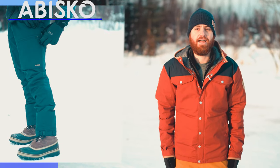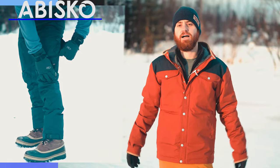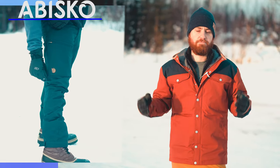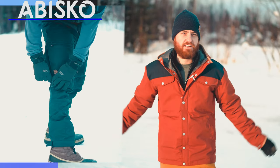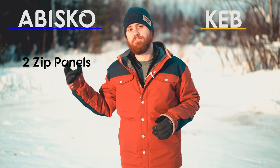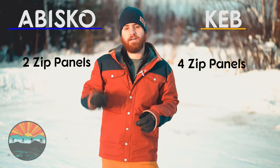The vents on the Abisko light trekking trouser are a bit different — there's only one vent per leg, near the top, and it's a single zipper. Feedback from staff is that this is really adequate; the bottom zipper wasn't needed on the Abisko, especially since it's a lighter fabric. So one vent per pant leg near the top is the setup on the Abisko.